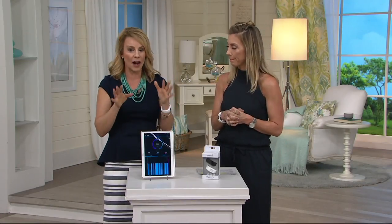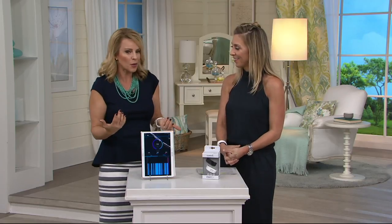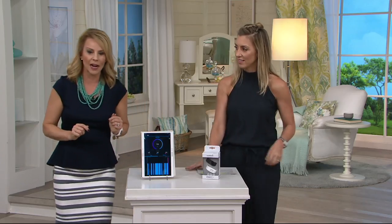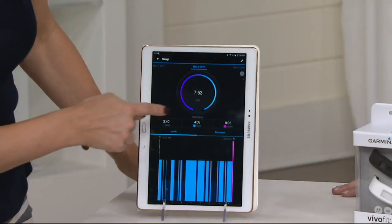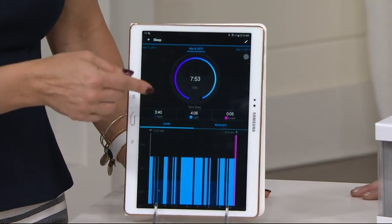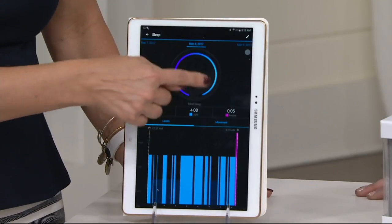This was the biggest thing for me when I first got my Garmin. I thought I slept pretty well. I was tossing and turning all night long. So I went and looked at my Garmin app, and this is all the information that you get every single night. You wake up in the morning, you don't have to do anything special. Just wake up in the morning, look at your app, and it will show you how many hours total that you got.